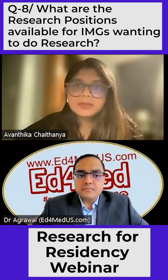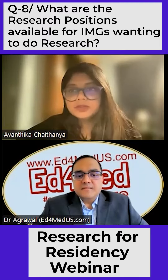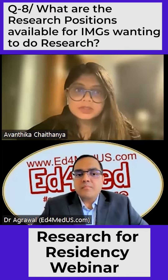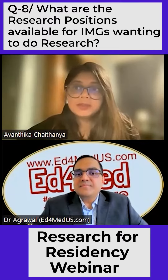So the next question that applicants had was, like you mentioned, there are so many different types of research. So what type of research would be worth it from an application point of view? And what about research positions — is a postdoctoral researcher worth it? What kind of research position should we ideally be looking for?